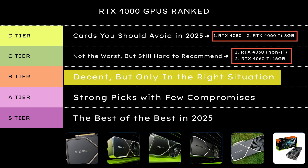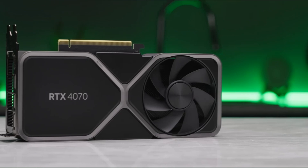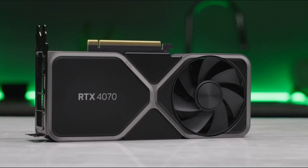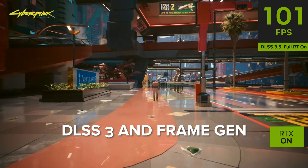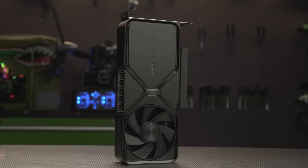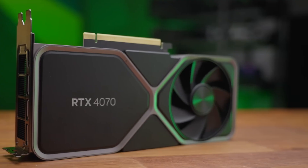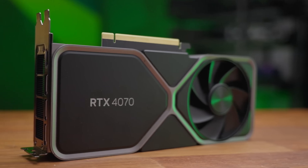Now into B tier — these are cards that aren't bad. In fact, they can be great if the price is right or you're building around specific needs. The base RTX 4070 is a capable 1440p card with good efficiency and 12 GB of VRAM. It's quiet, runs cool, and supports all the latest features like DLSS 3 and frame generation. The issue is the 4070 Super exists, and often for just $50 more it delivers noticeably better performance. So the regular 4070 isn't a bad card, but unless you find it on sale, it's stuck in a weird middle ground.